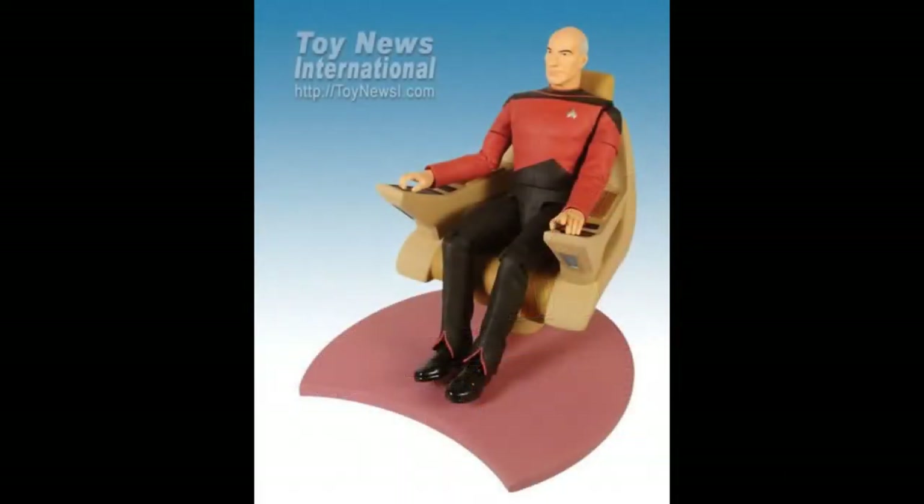They also did a special command chair version of Captain Picard from his Season 1 look. I think the prop alone of the chair makes this worthwhile. I'm not a huge fan of that early first season look, but in action figure form it works quite well because there's a lot more colour — extra red around the shoulders and at the bottom of the pants — so this is a lot more visually interesting.